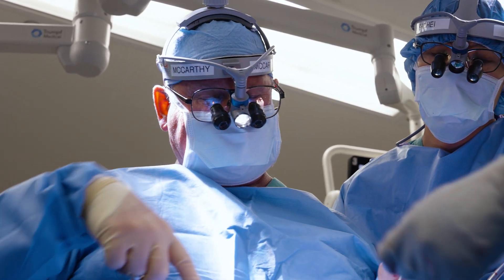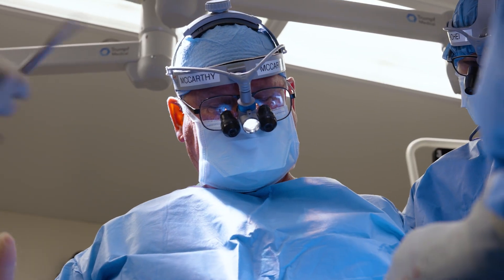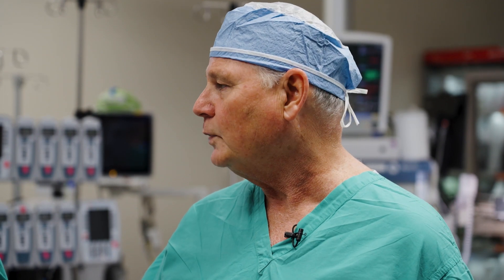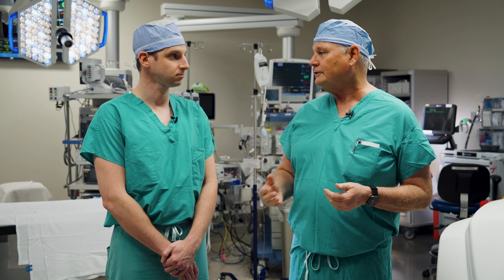Most surgeons only do five a year and it may take a hundred before they get very good at it. But the way that we're teaching people now, we think that they'll be able to do this after maybe 10, 20, 30 and that they'll be able to get really good reproducible results. A lot of people talk about their 30-day or their one-year follow up, but we're looking at 10-year follow up.